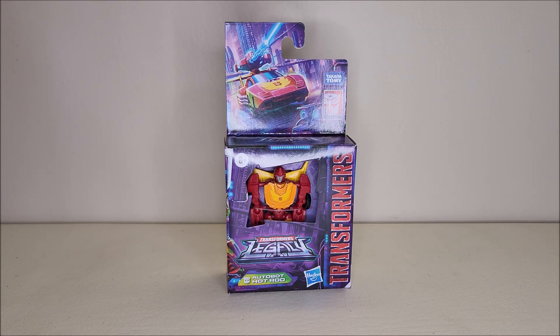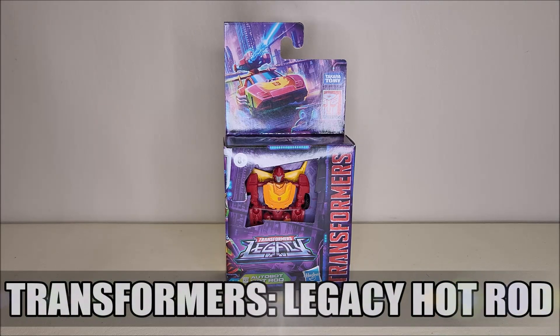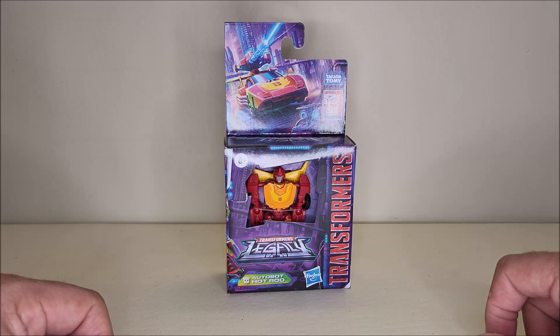Hello and welcome, I'm Bert the Stormtrooper and today we're going to be taking a look at the Transformers Legacy Autobot Hot Rod. Released in April of 2022, this is brand new and starting to hit stores right now as of the time of this recording. It is a core class figure and it retails for approximately $10.